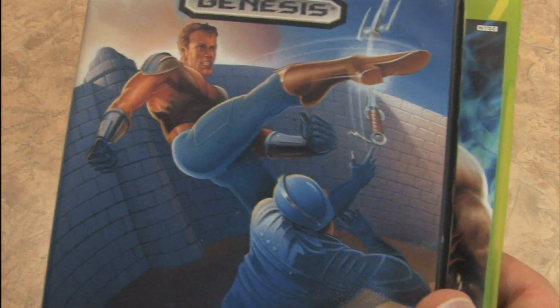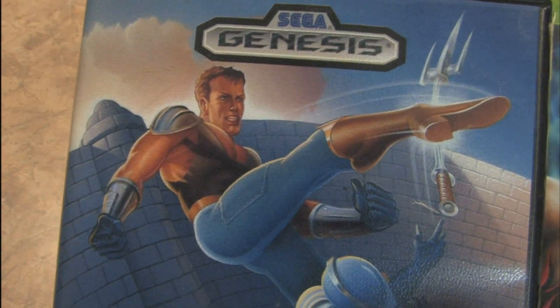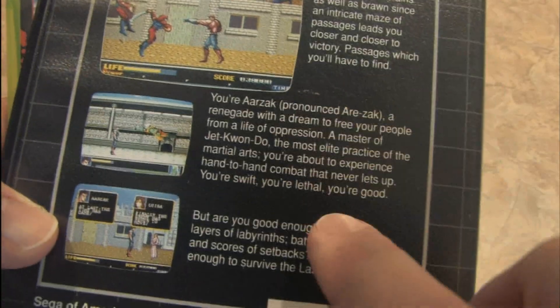Last Battle is likable because it's so incredibly cheesy. It's kind of an awkward design that doesn't really look like Ken from Fist of the North Star at all, does it? Look at that guy — it looks like Ben Affleck. In the game, this guy's name is Erzak. There, it tells you how to pronounce it. See, that's nice of them.